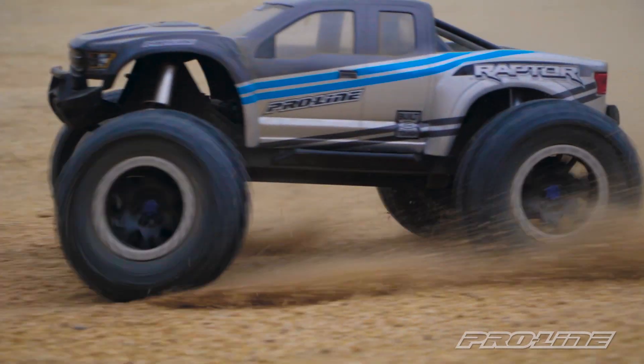So if you've been waiting for a number one tire in X-Maxx form, pick up a set of Trencher 4.3 ProLoc.